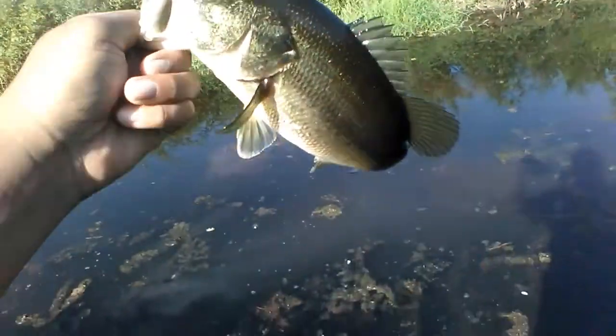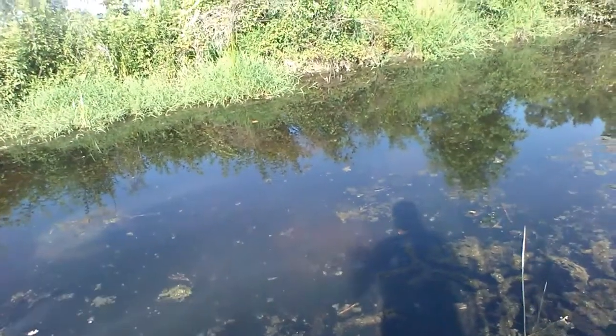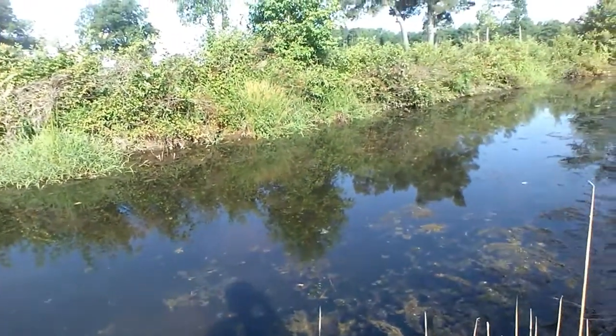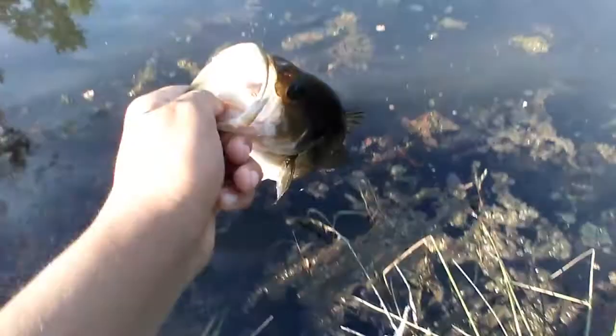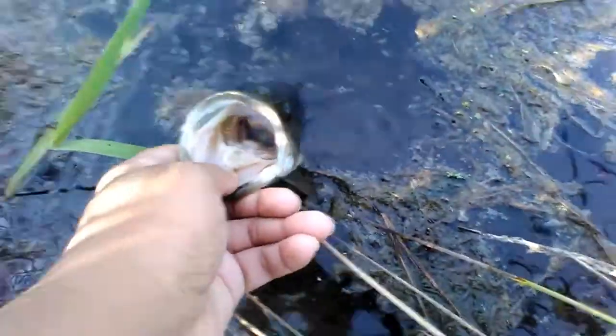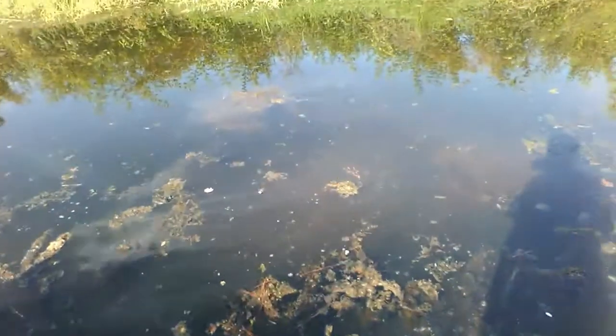Nice little bass here. I also caught a nice bowfin today but I didn't get footage of him — I just got a picture, so I'll add that into the video. Going to get the release on him and keep fishing.